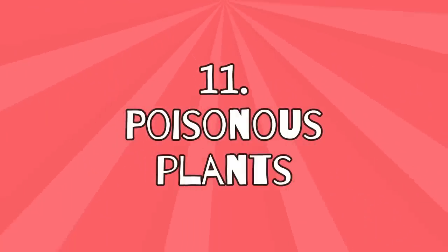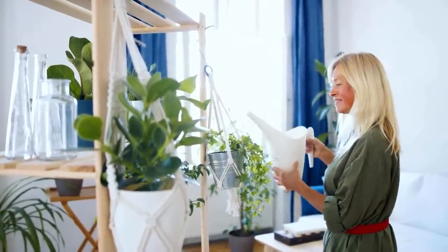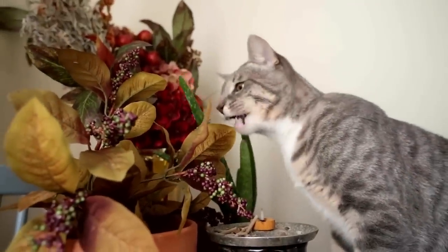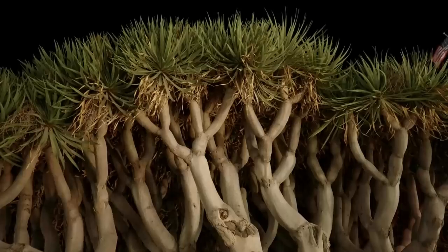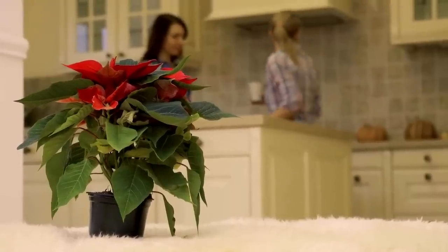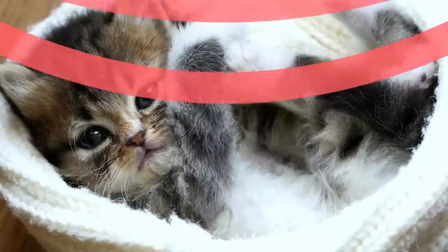11. Poisonous plants. As much as you love plants, if you have a pet, poisonous plants have no place in your home. At worst, your cat will eat them and get poisoned, which is often fatal. Plants that are poisonous to cats include aloe vera, poinsettia, dragon tree, and ivy. Thus, be sure to completely ban these plants from your home, even if they look so pretty. After all, they put your cat's health at risk.